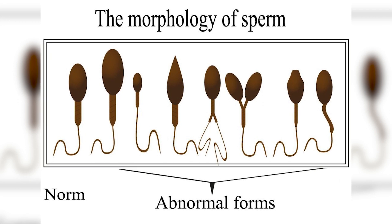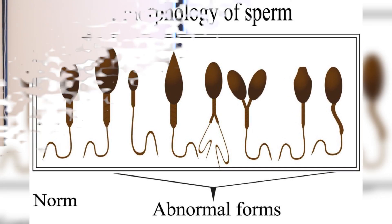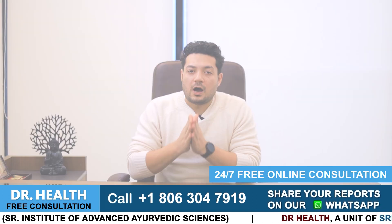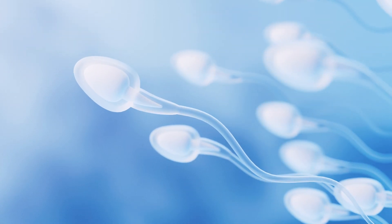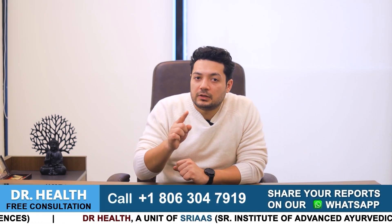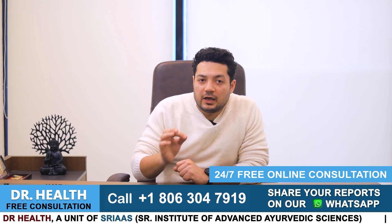Dead sperm count happens when the morphology or shape of sperm is defected. The sperm is not moving or it is not alive. How does a sperm move? If we see the sperm through a microscope, sperm movement is like this — they appear to be swimming, but actually they are not swimming.